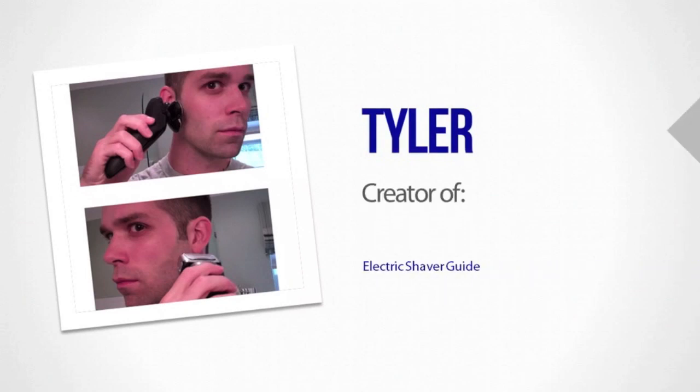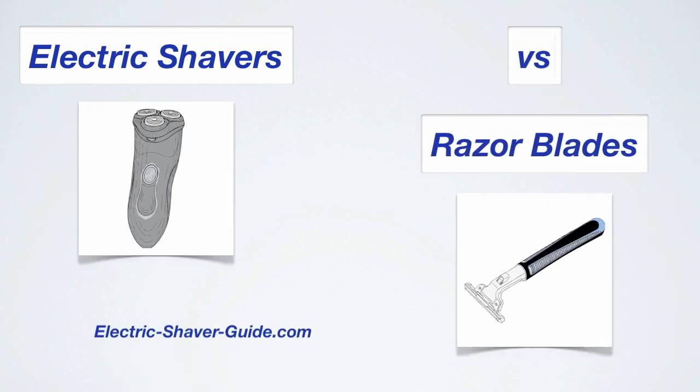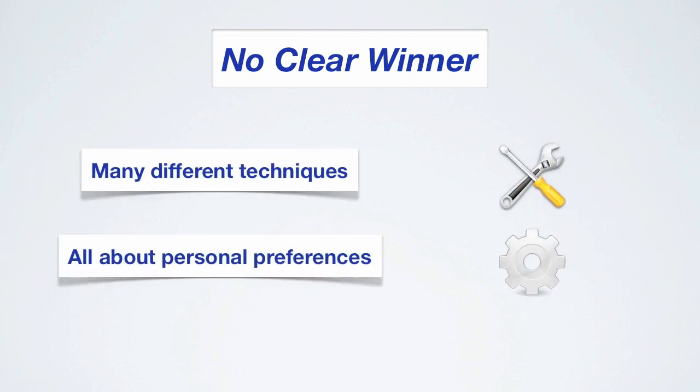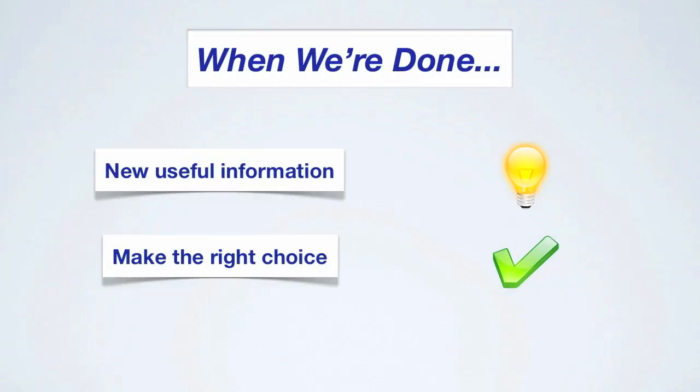Hi there and thanks for watching. I'm Tyler from electricshaferguide.com and I want to quickly discuss the topic of electric shavers versus razor blades. Right away I want to mention that there is no clear winner. There are many shaving techniques out there and everyone has a different opinion on which one is the best. Hopefully when we're all done you'll have some useful information to help you make the right choice.